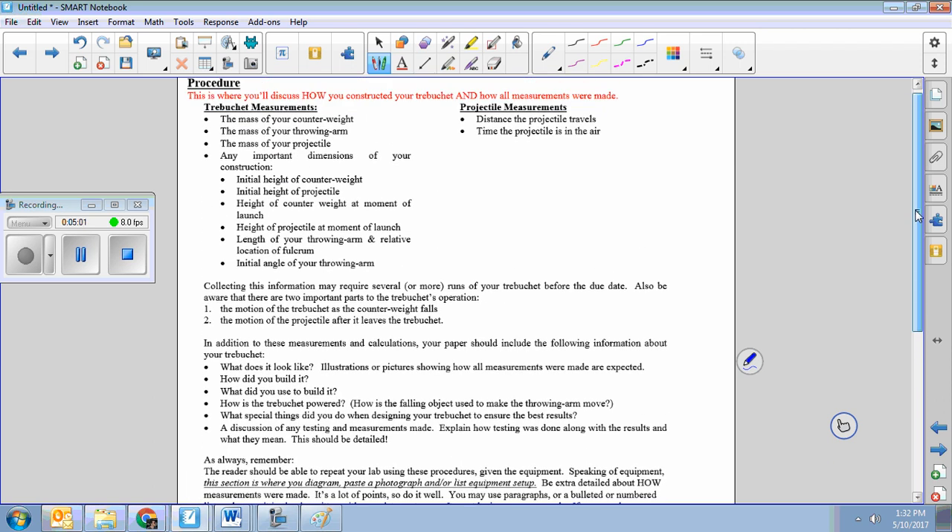I tend to see the procedure broken up into parts. You're going to talk a little bit about the construction — how you built the thing — and then the operation of it. The operation itself has two chunks: the firing of the trebuchet, and then the projectile portion. Remember, the procedure is how you perform the lab and how you collect data.